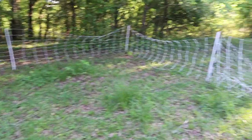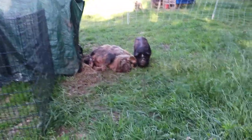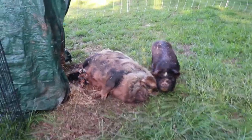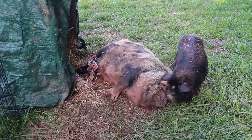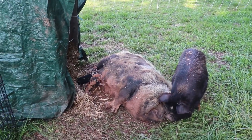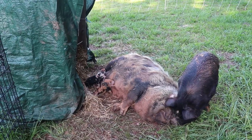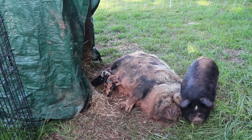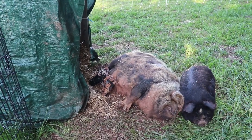We just got this new area set up for our new tenants - these two are boarding with us. Mama seemed like she might have been in labor after we got them all settled in, and I just came out to check. She has four babies doing fantastic, it looks.